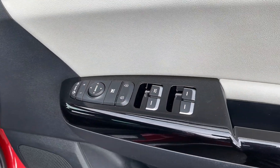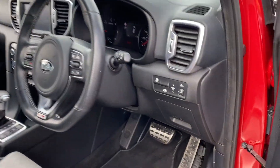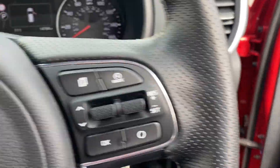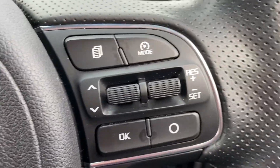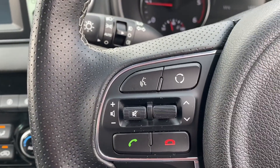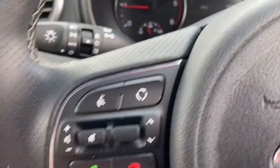Opening up the door, you've got your electric windows and wing mirror controls along with central locking, all on the door. Very nice modern looking dashboard there. Got some of your lighting controls down here, and then here we have your cruise control and speed limiter. You can flick between modes and then you have the audio controls on the left that switch through your radio stations and the volume.